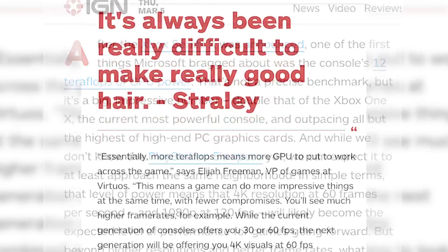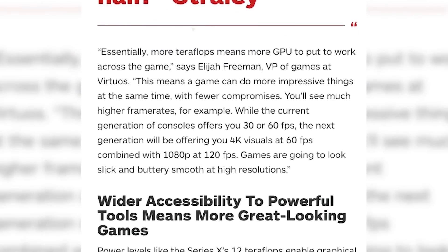Be sure to check out our full article on IGN.com. One aspect of next-gen games that should get a boost from this newfound power is realism and simulations of things like water, smoke, wind, and hair.